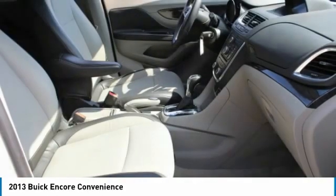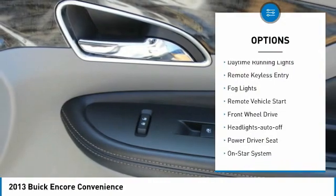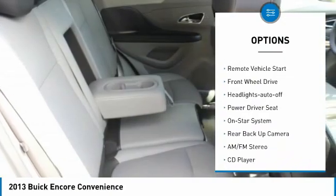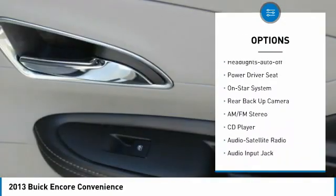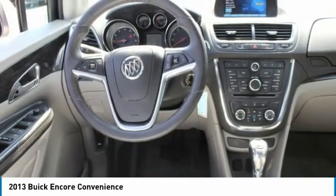Here are some of this vehicle's great options: aluminum wheels, heated side mirrors, power mirrors, traction control, daytime running lights, remote keyless entry, fog lights, remote vehicle start, FWD, and headlights auto-off.